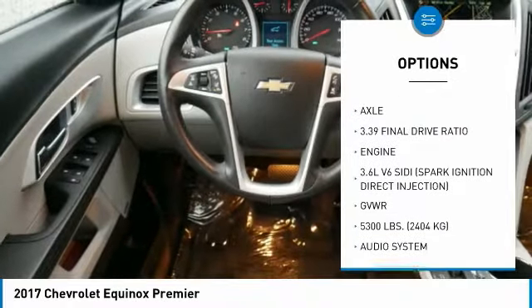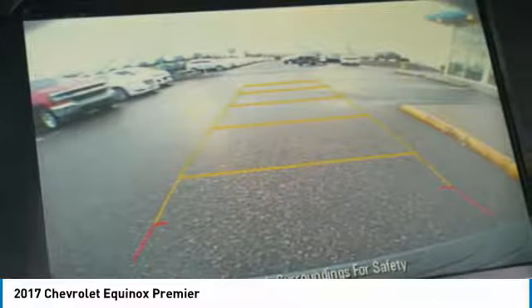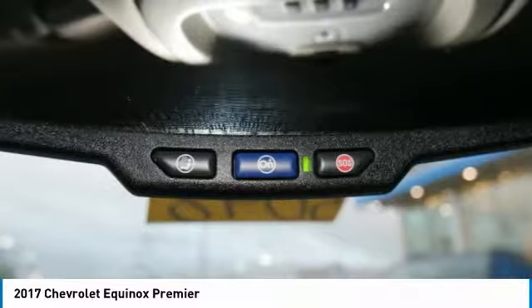Remote keyless entry, fog lights, power driver mirrors, remote trunk release, remote vehicle start, and a technology package. Come take a test drive today.